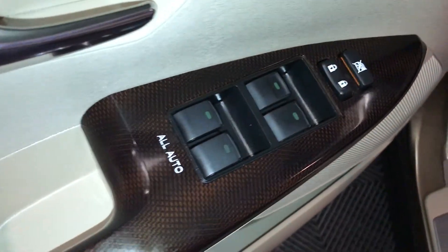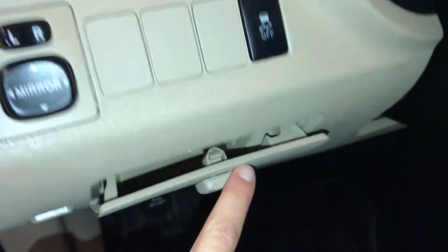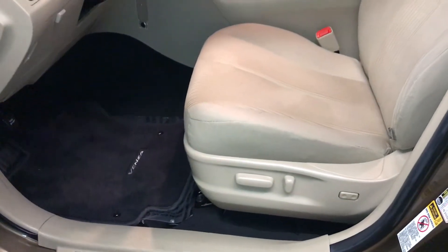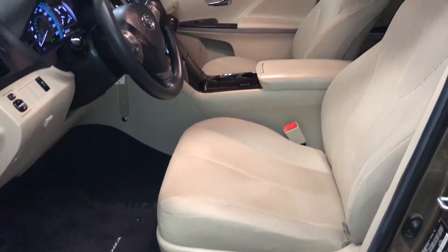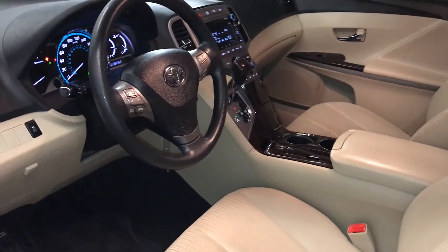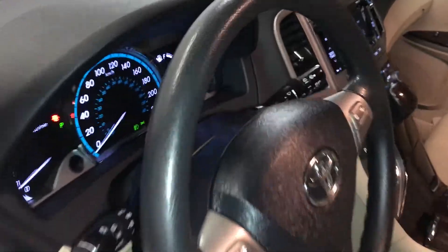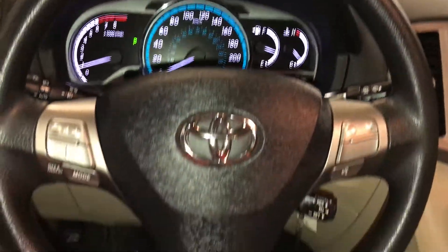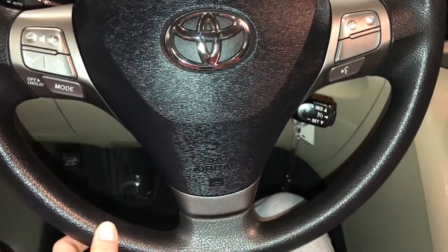Powered windows, locks and side mirrors, traction control, storage compartments. On the floor you'll find your gas cap release. Power adjustable driver's seat with lumbar support; the passenger side has a recline lever and slotted bar to adjust it. Tilt and telescopic steering wheel with audio controls, hands-free communication, and cruise control.